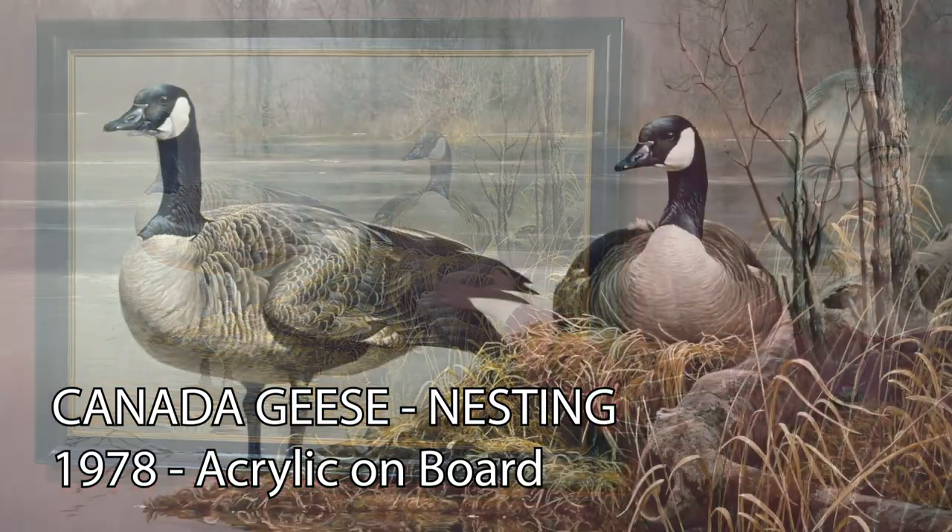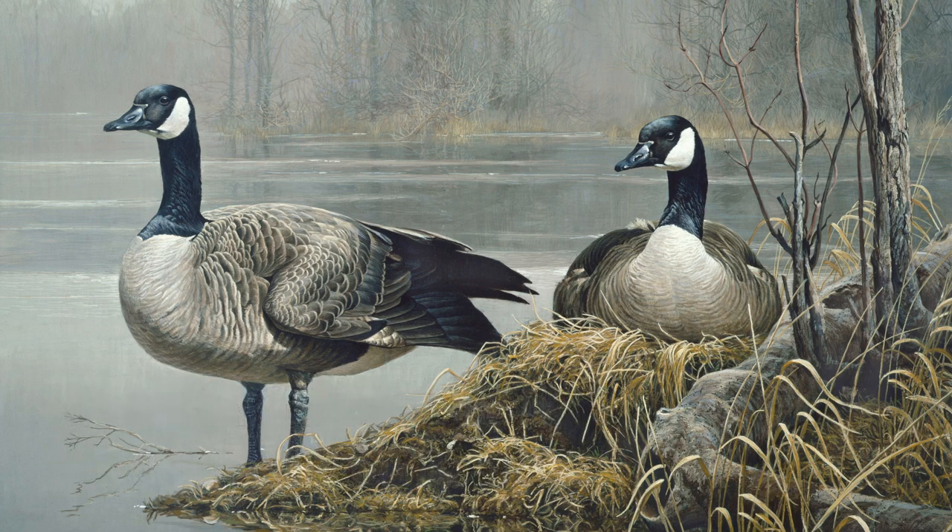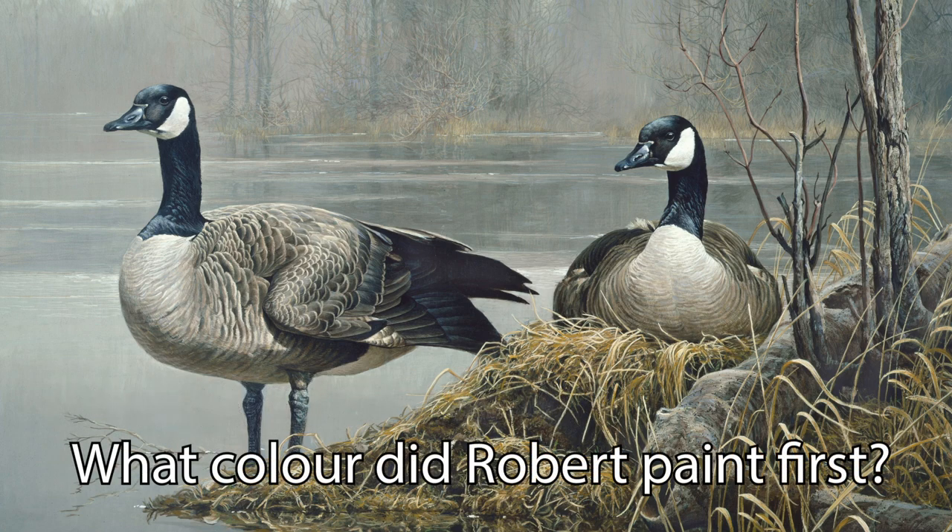The first painting we're looking at today is Canada Geese Nesting. Out of all the questions we received, here are some of Robert's answers. Cheryl Wright asked: what color did you paint the canvas first?